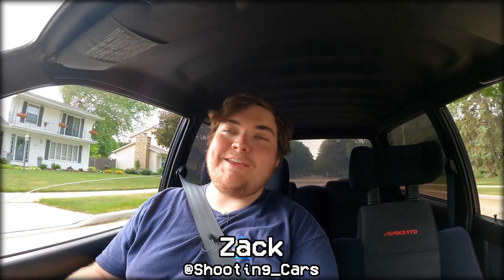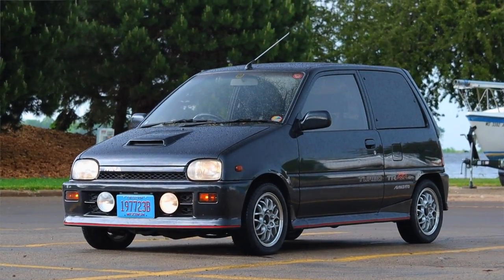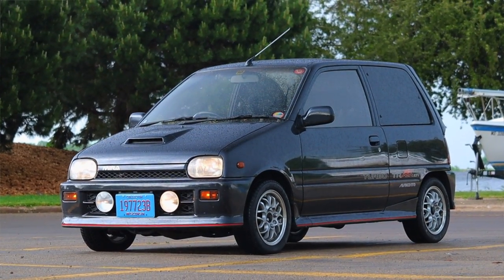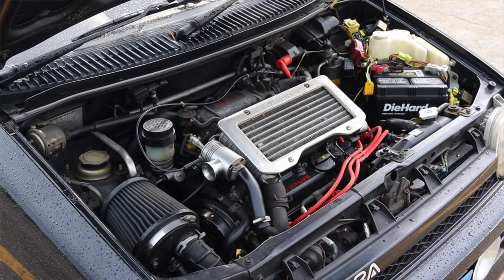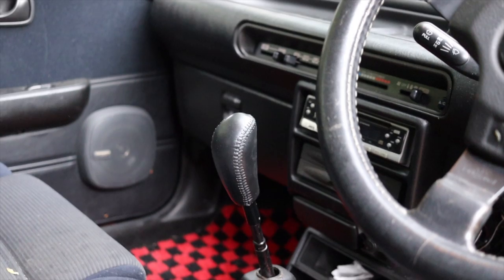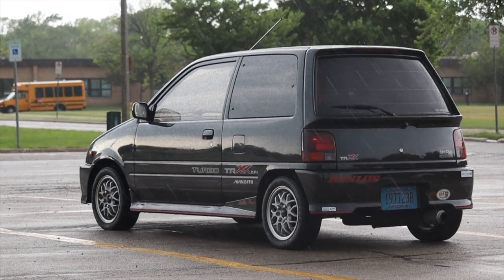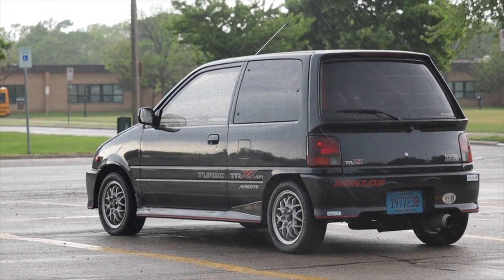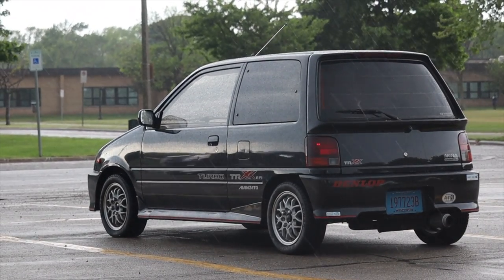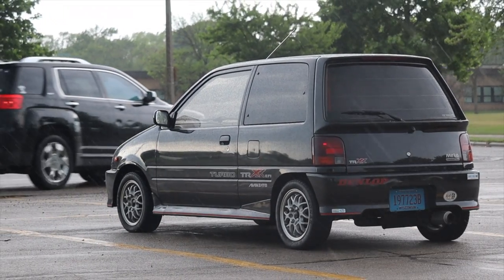What's up guys, my name is Zach, and today I am driving a 1992 Daihatsu Mira Avanzato TRXX. Up front is a 660cc turbocharged three-cylinder engine, and down below is a five-speed manual transmission. I am super excited to be driving this car because it's a turbocharged K car, and I don't know if cooler things come in smaller packages.